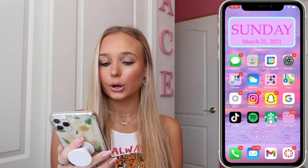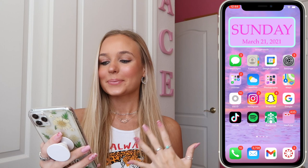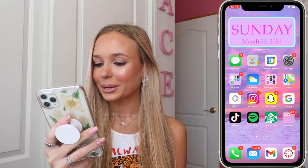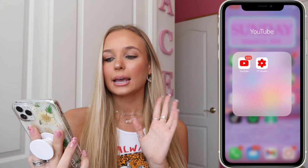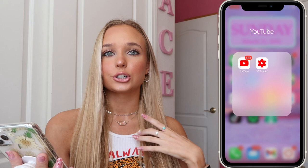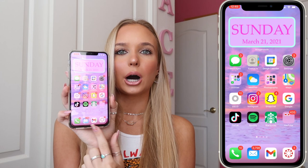Then I have Maps, and on the bottom row my most-used social media apps: VSCO, Instagram, and Snapchat — those are definitely the ones I click back and forth on the most. I also have Google instead of Safari because I've just never liked Safari. Then there's TikTok, Spotify, my Starbucks app because I'm there very often, and a YouTube folder with the YouTube app and YouTube Studio. YouTube Studio is great for checking views, analytics, and replying to comments.